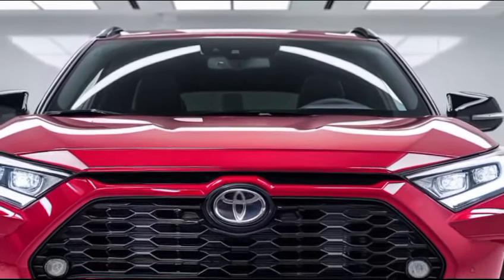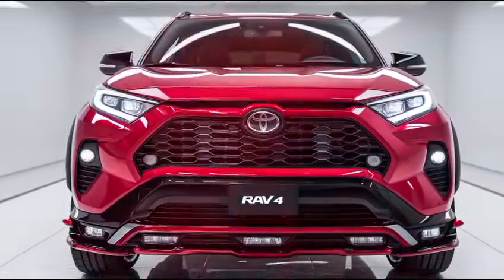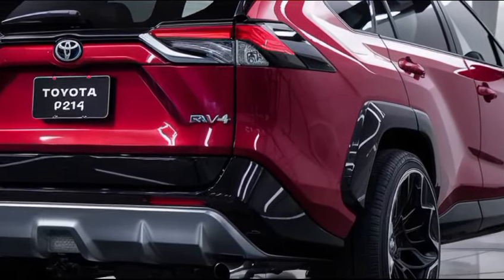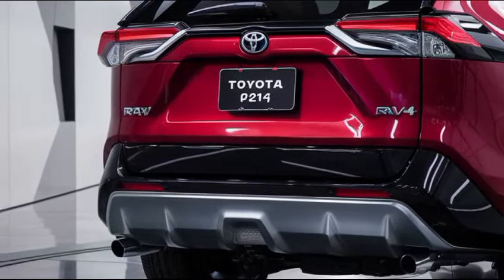The 2025 RAV4 excels in providing a well-rounded driving experience. Whether navigating city streets, tackling off-road trails, or embarking on long road trips, the RAV4's responsive handling, comfortable ride, and advanced technology make it a versatile choice for a wide range of drivers.